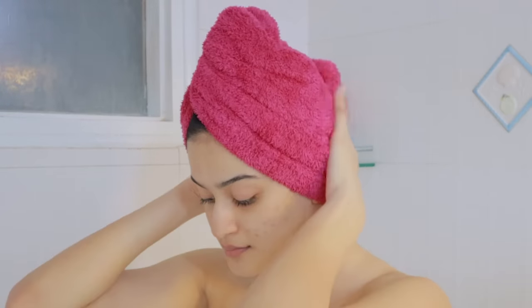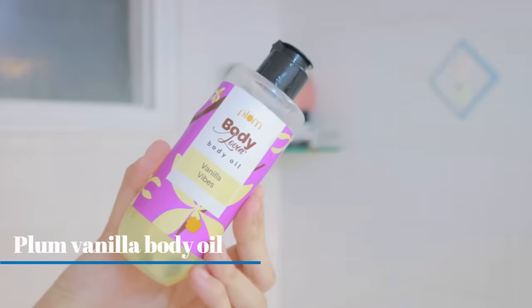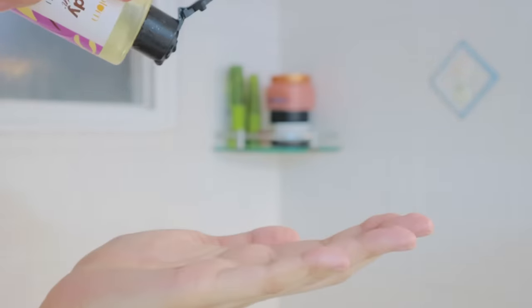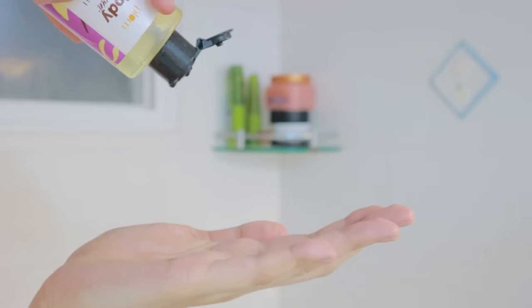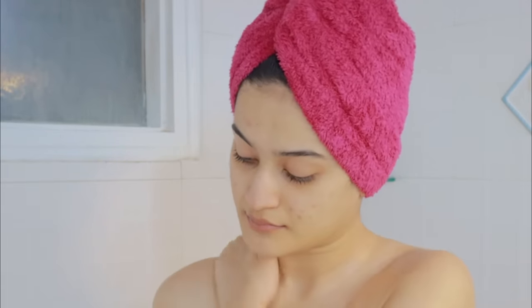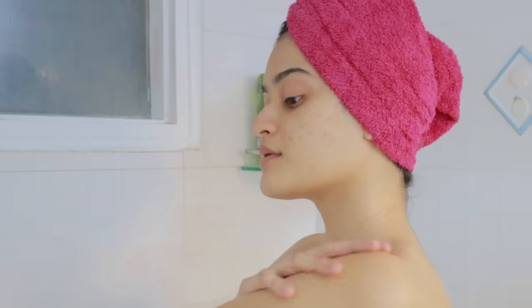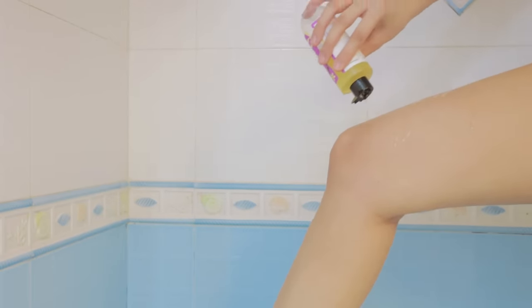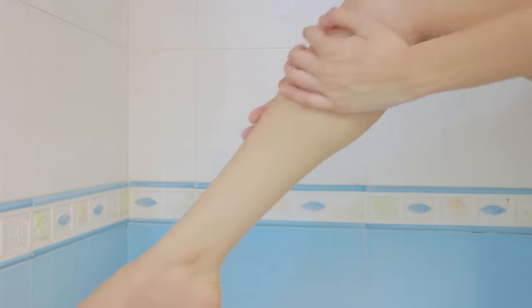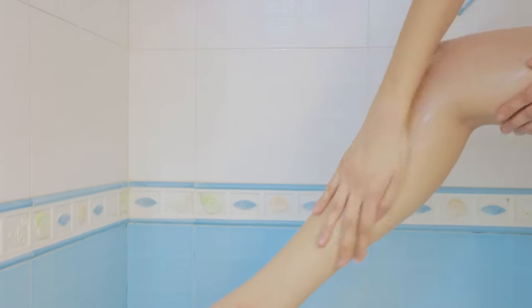For the body I'm using body oil from Plum, and this smells so good. I love their Vanilla Vibes range completely — I love the mist, the body oil, everything. I'm just applying it all over my body and this is a very lightweight oil, so you don't have to worry about your skin feeling sticky.